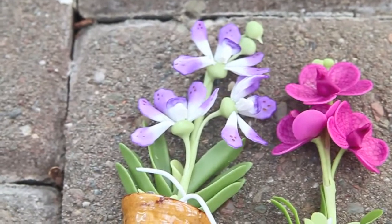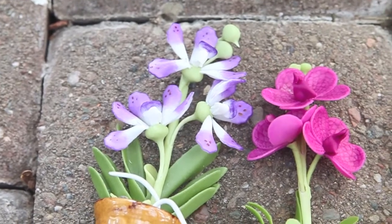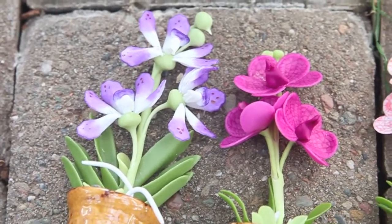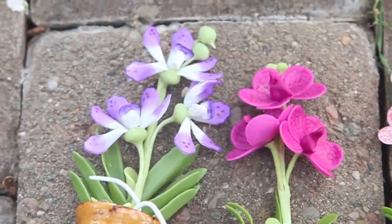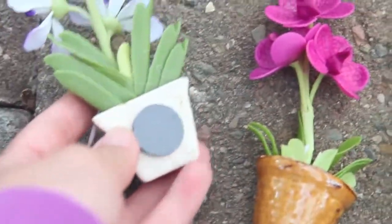So they're actually just made out of plastic, but they look like they're made out of clay. And it's fine because they're really pretty anyway. They just have the little magnet in the back like so.